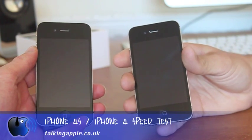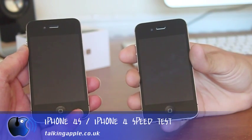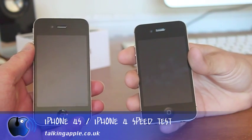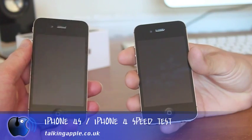Hello! I am Marlon, this one, and this one is Alex. We're about to do a speed comparison between the new iPhone 4S and the old but still pretty good iPhone 4.